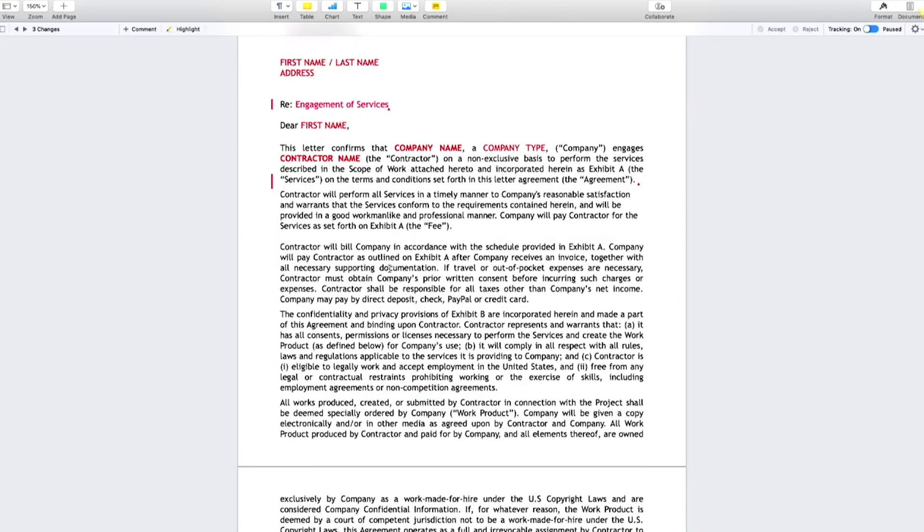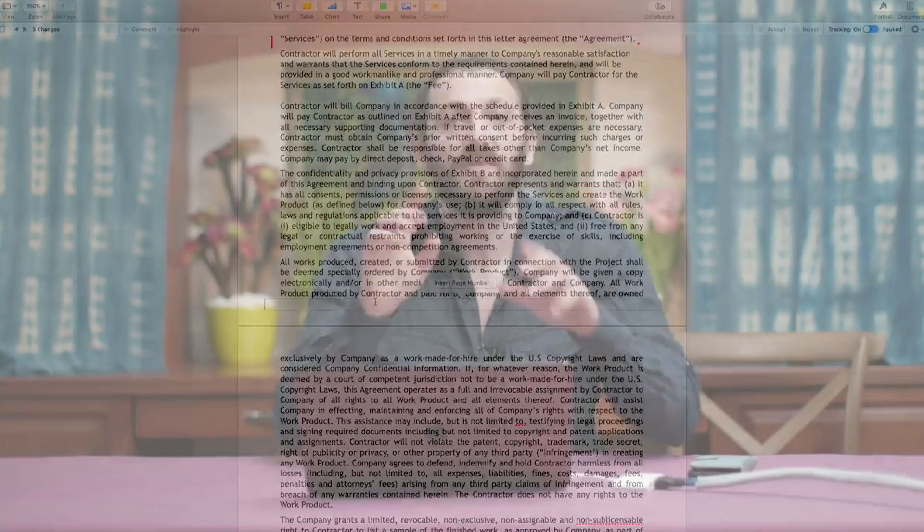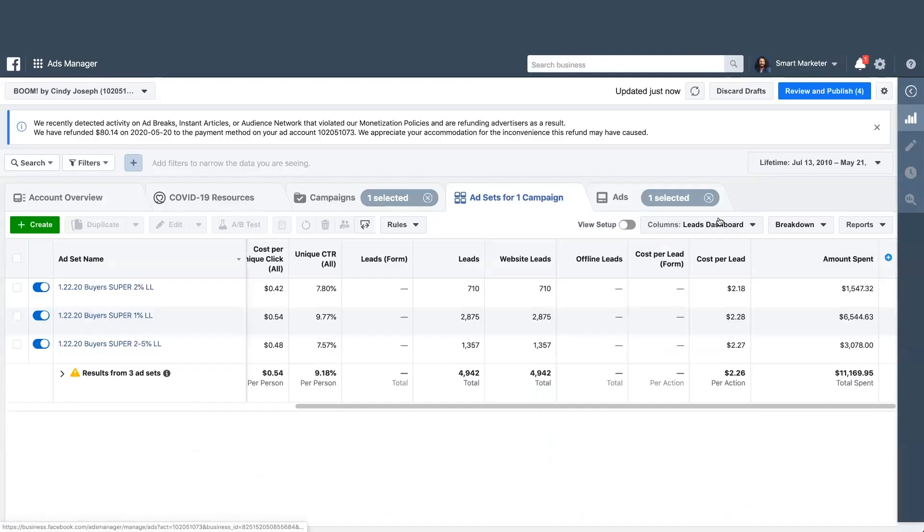This is a contract you can use. I would read through it and make sure that you're not confused about any of this. Anything that you are confused about, ask me. And if I don't know the answer, I'll run it by my lawyer. This is not designed to make money — it's designed to buy email leads.